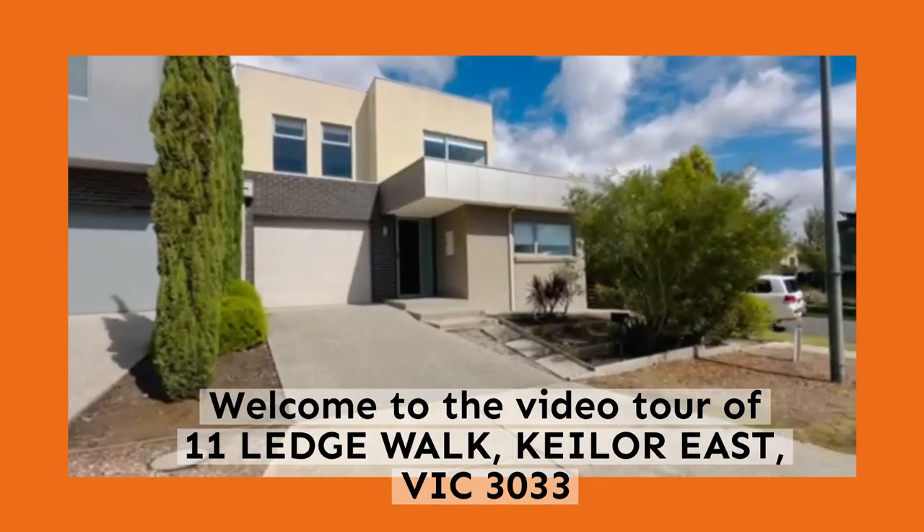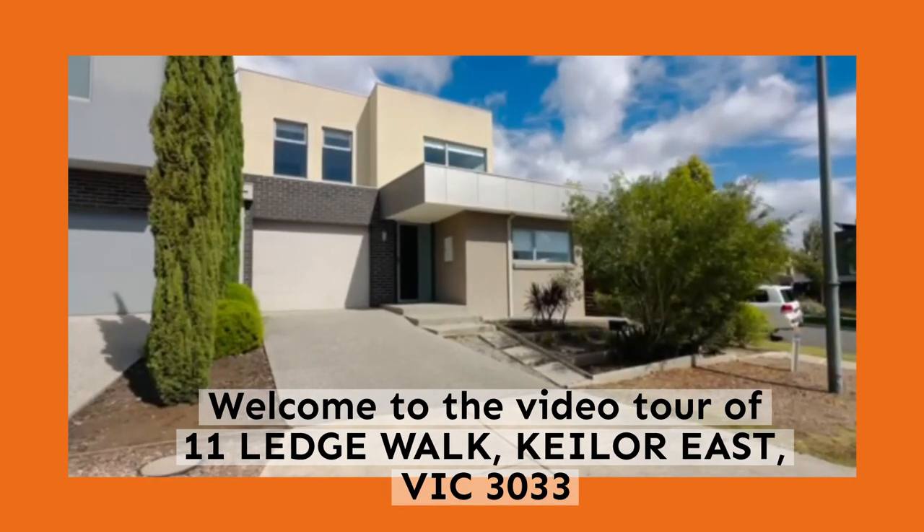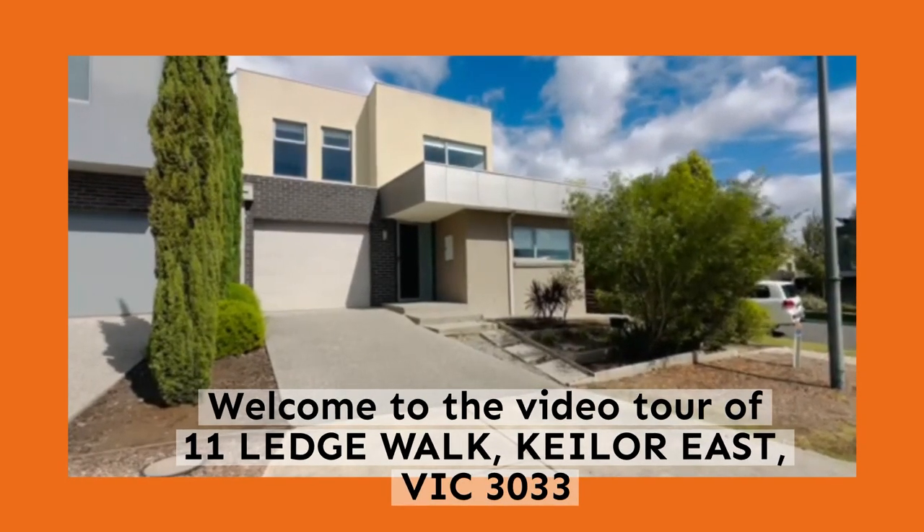This property is three bedrooms with a study or a fourth bedroom, three bathrooms, and a single lock-up garage.